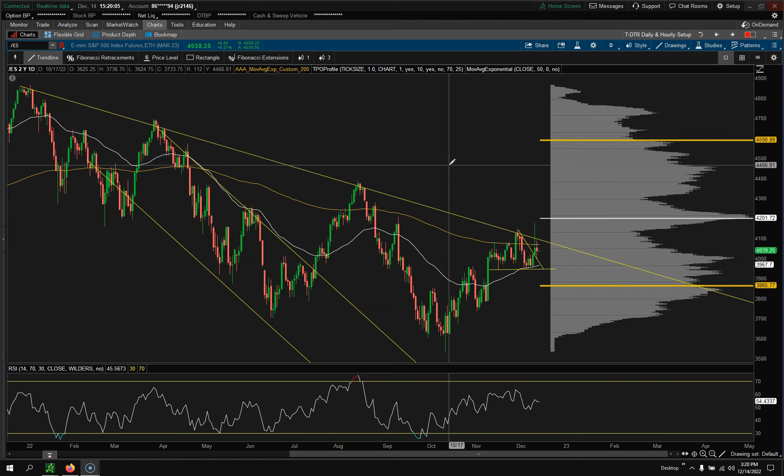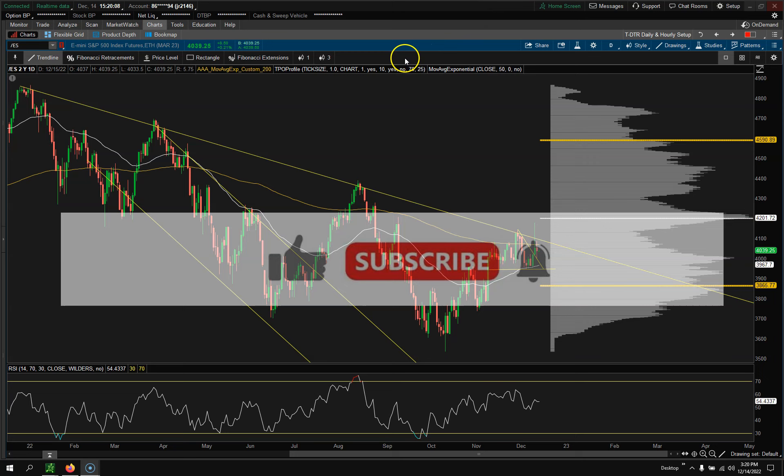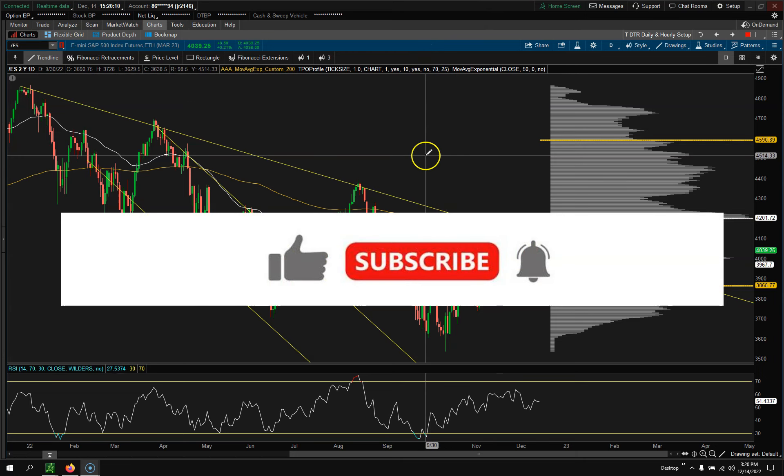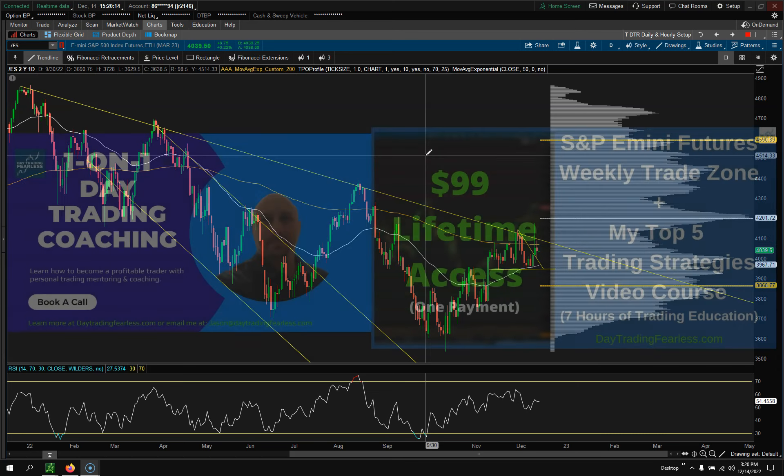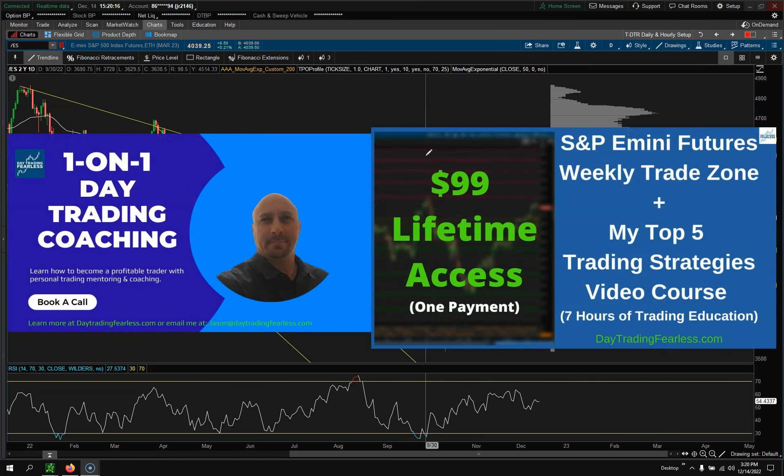Make sure you guys hit the like button and subscribe. If you want to help support my channel, or you actually need some trading mentoring or coaching, check me out at daytradingfearless.com. I have my weekly trade zones and my trading video course, so make sure you guys check that out — there's a link down below in the description.